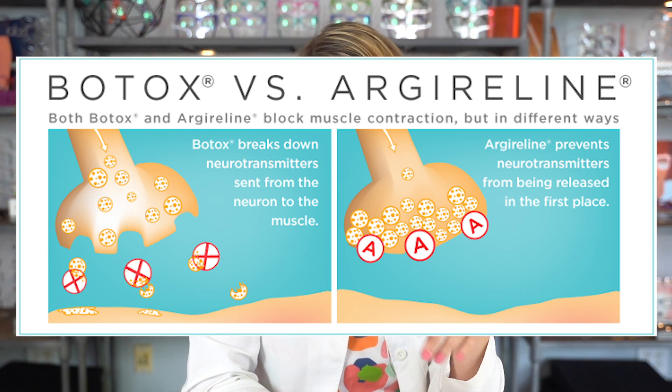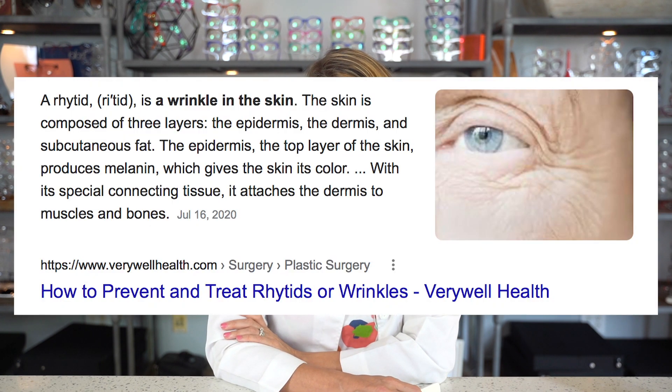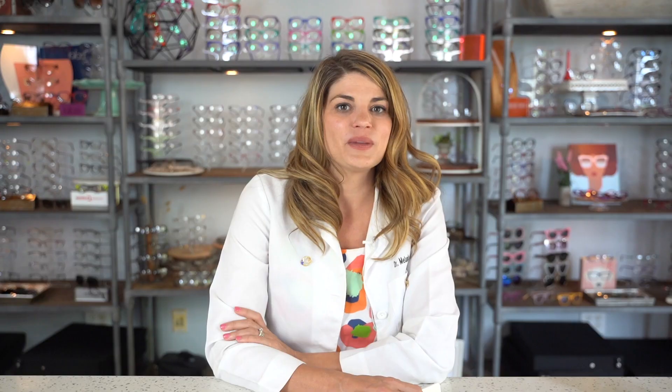Compared to Botox, its potency is lower, but then so is its toxicity. There are two types of wrinkles — by the way, did you know that the scientific term for wrinkles is rhytids? There are two types that occur from dynamic or repeated muscle movement around the eyes: the 11s and crow's feet. We know that Botox is incredibly effective for both of those. Wouldn't it be nice if there was a needleless option that was also safe for the eyes?